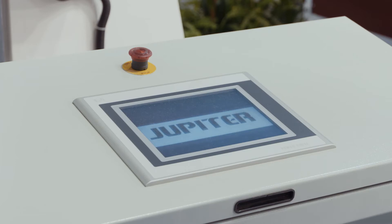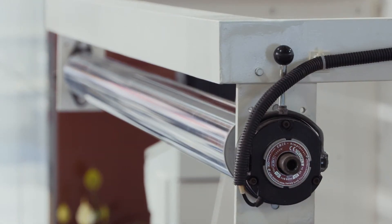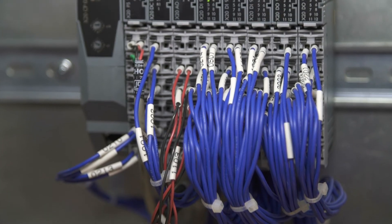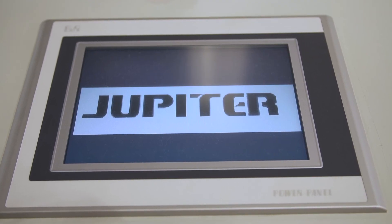We have been using B&R automation for more than 15 years and we are very much satisfied with their quality and after-sales service. Their HMI is very user friendly and we can solve problems online from anywhere in the world.